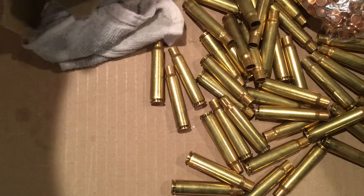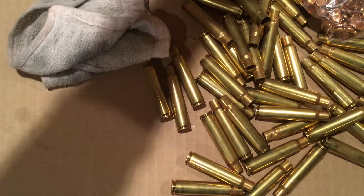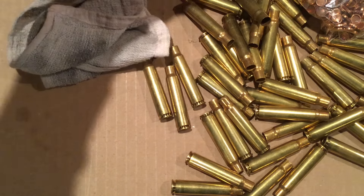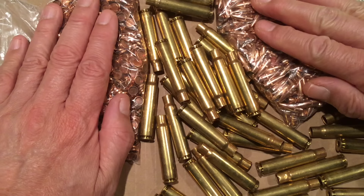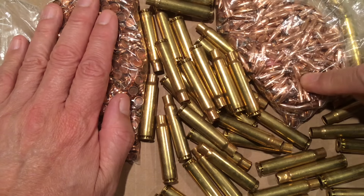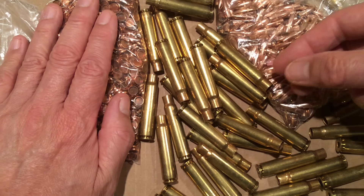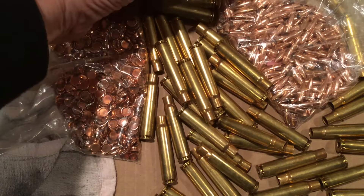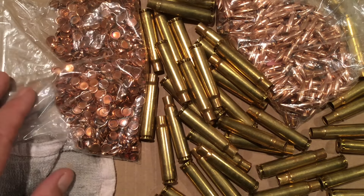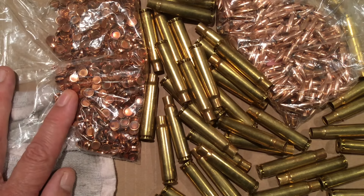Two bottles of Lee Liquid Alox and a nice note from Michael. So it looks like 300 to 23 bullets — they're probably Winchesters from the look of them — then 50 rounds of eight millimeter Mauser brass, brand new, and then a thousand eight millimeter gas checks, plus the two bottles of Lee Liquid Alox. Wow, Mike, you kind of broke the piggy bank there. I really appreciate this wonderful gift out of America's heartland — thank you very much.